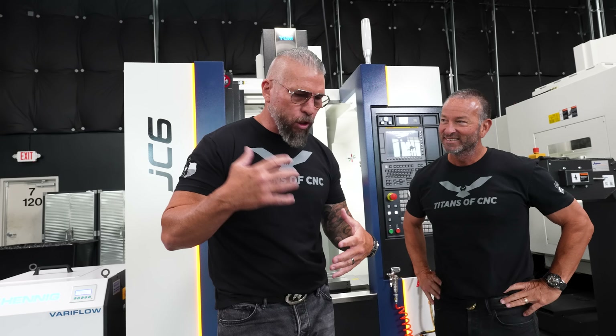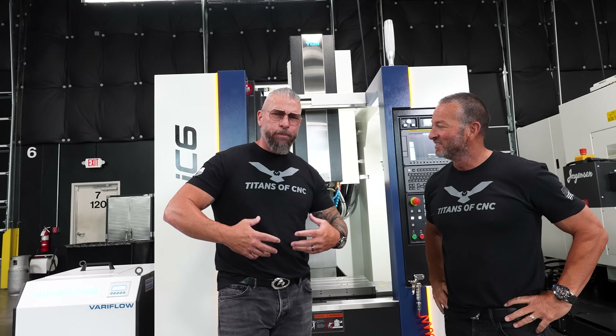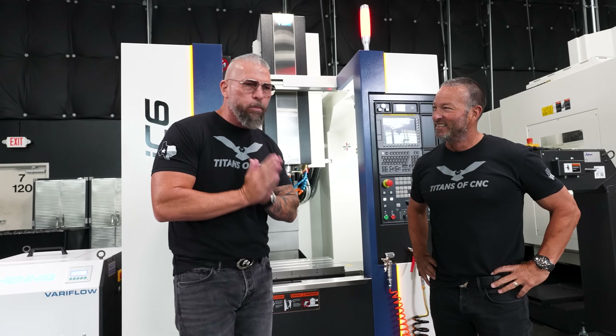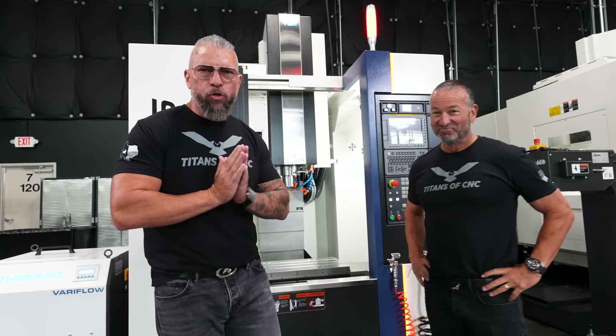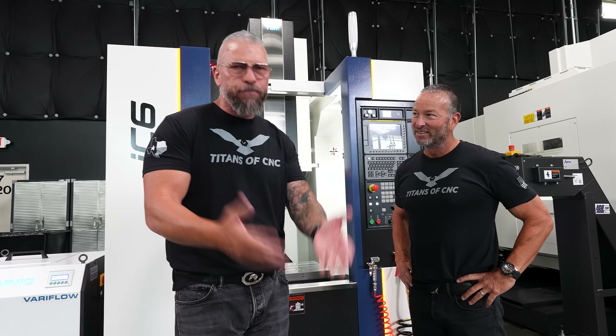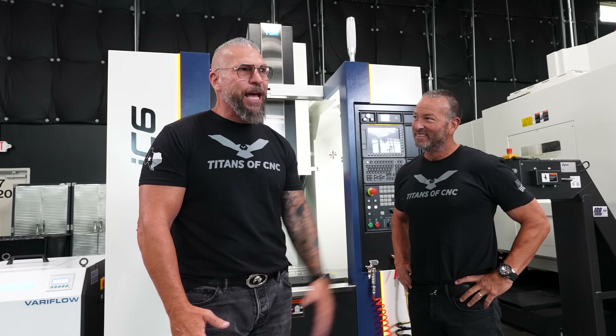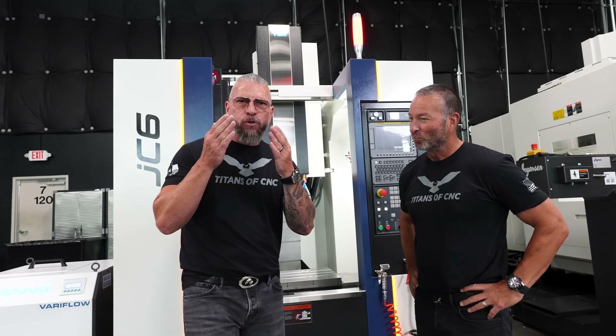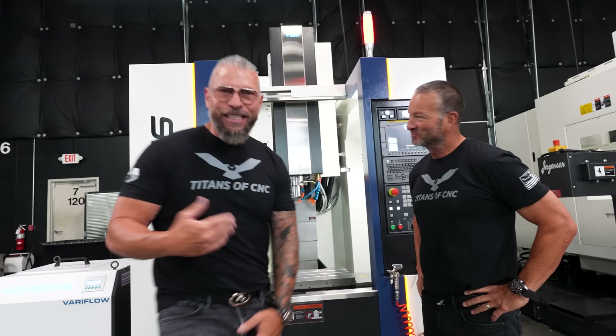Back in the day I used to just work on machines, and I started getting good and making people money. I kept thinking, if one day I could get a machine in my garage, if I could own my own machine, I would change my family's future. But that was impossible — at that time, to get a decent machine it was like 50 grand or more, and then you have to have the building and everything else. Now we're actually making it possible for somebody out there.